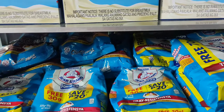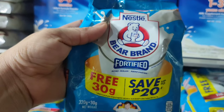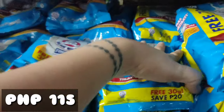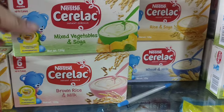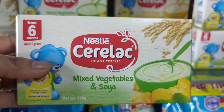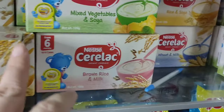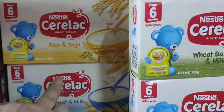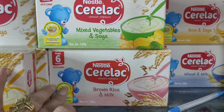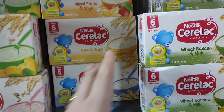Dito sa medyo mas maliit — ang bentahan namin dito ng 320 grams plus 30 grams ay 115 pesos. At dito naman tayo sa Cerelac: Nestle Cerelac na 8, sa bowl and soya — ang benta namin dito ay 66 pesos. Same lamang yan ang mga iba't ibang flavor. 120 grams ito, 66 pesos ang bentahan namin ng bawat box.